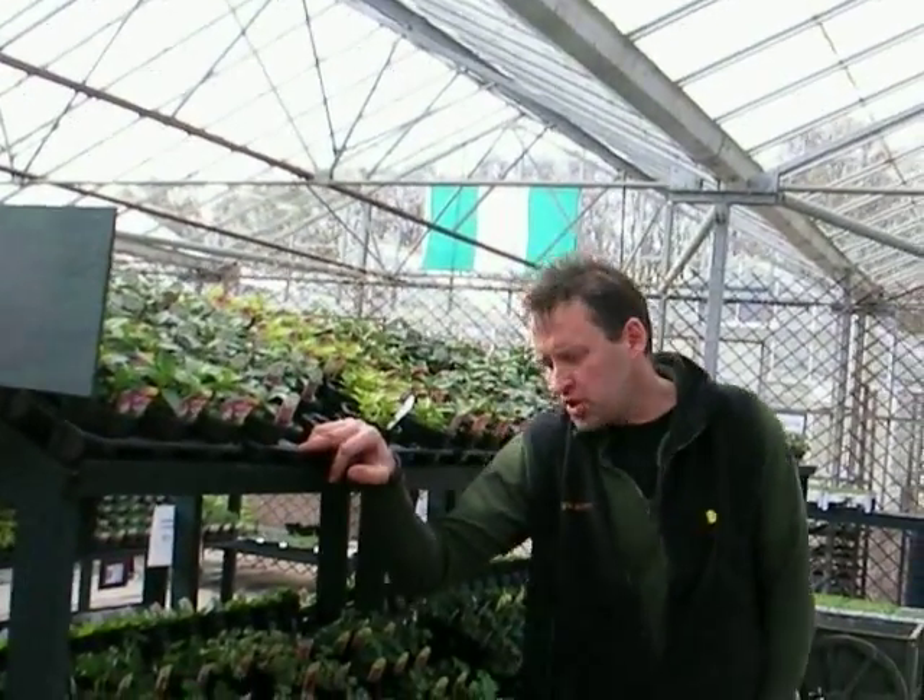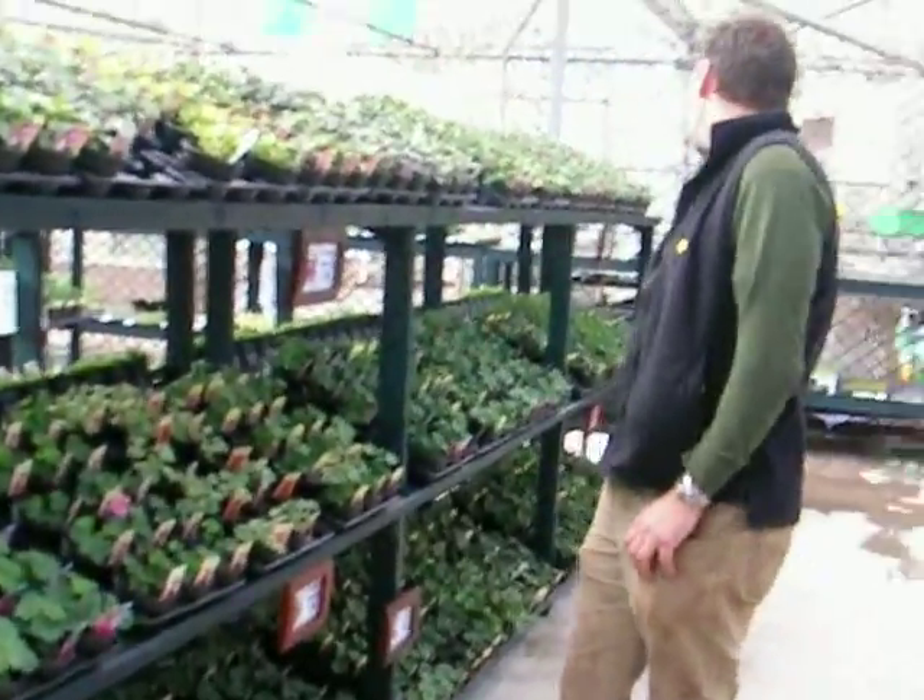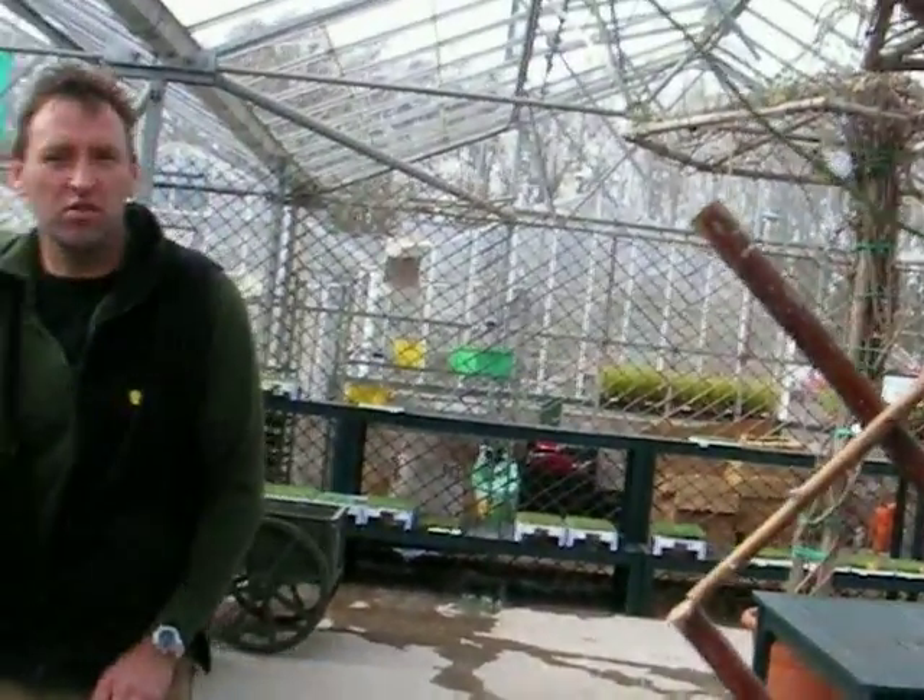Hi, welcome to Raynard Nursery. Week 14 now. What we have this week is basket plants are now getting ready — Fuchsias, Ivy geraniums, normal geraniums and the pita etc. All the usual stuff coming on stream just ready for Easter.